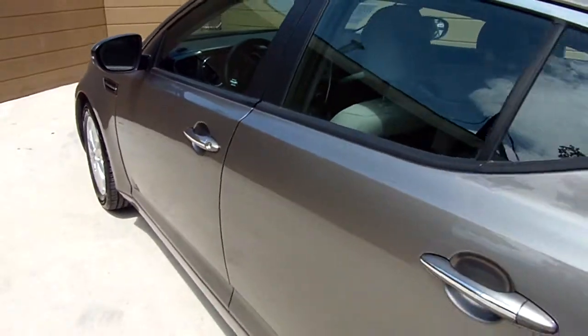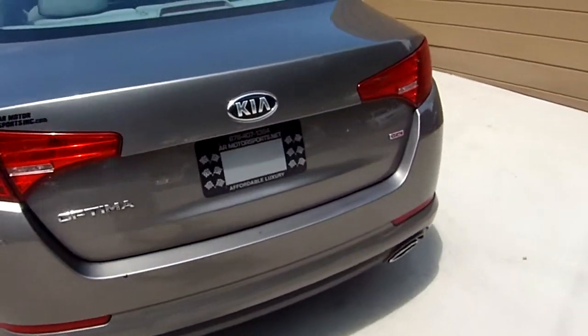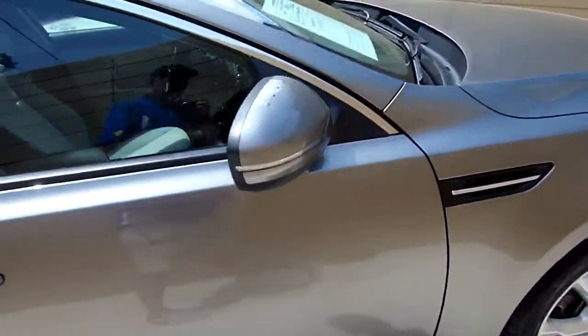Nice little trade-in right here. Now she might have a dent, a ding, a scratch — it's great. These things are used cars.